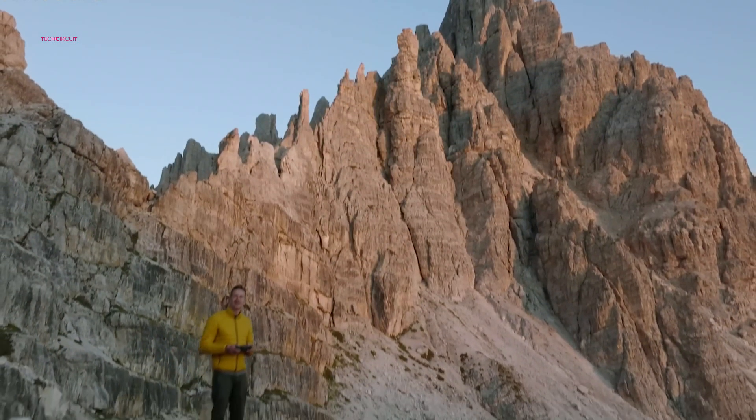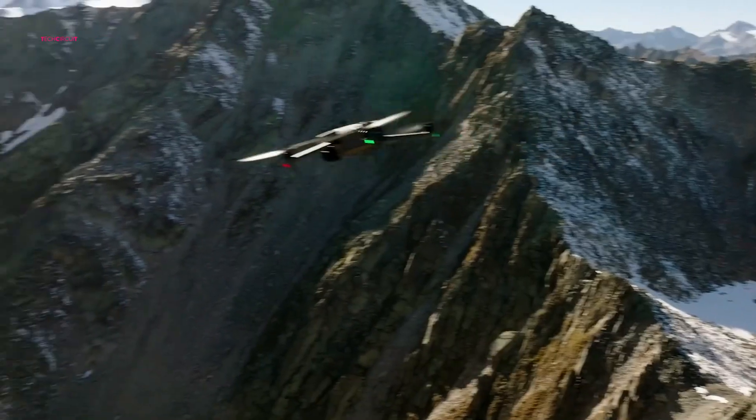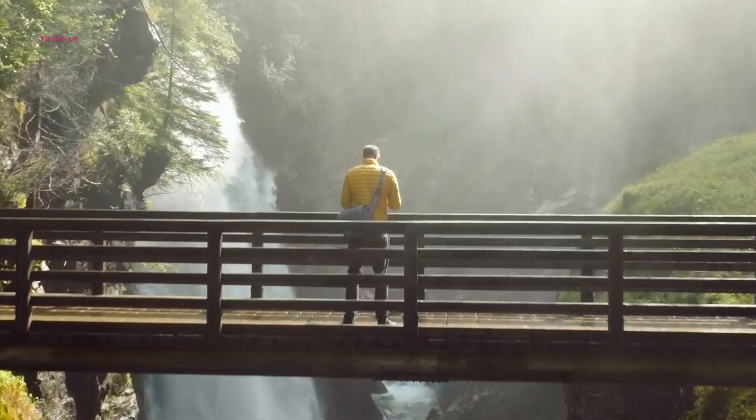So, what are your thoughts on the Mavic 4 Pro? Are you excited about these upgrades? Let us know in the comments below!